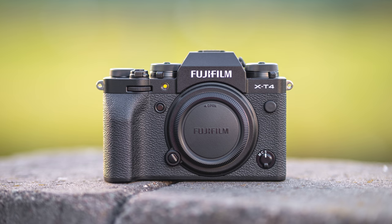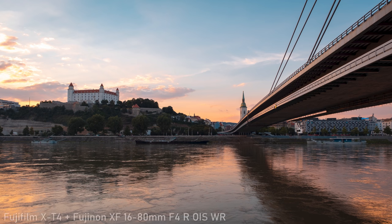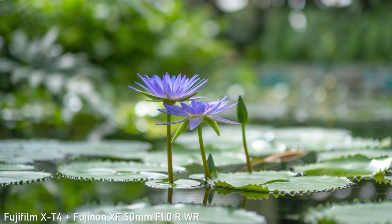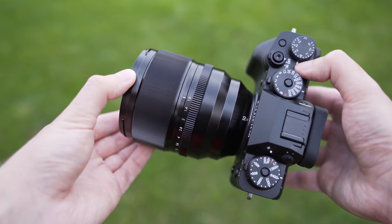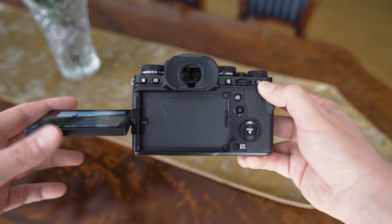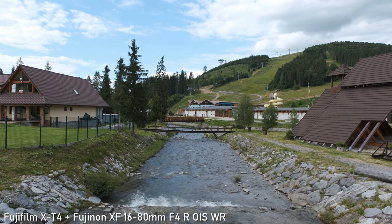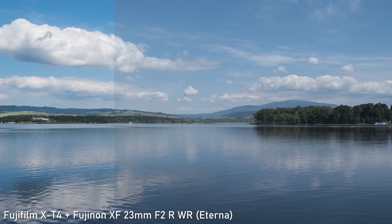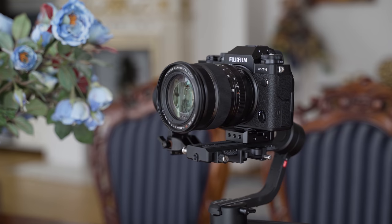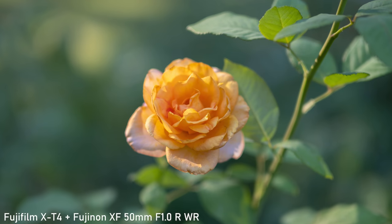X-T4 is currently the X-Mount flagship and the most feature-packed X-Mount camera. It still has the X-Trans sensor, but it is paired with very effective in-body image stabilization, great video specs and a much larger battery. X-T4 offers a good balance between the shooting experience and ease of use. It has plenty of controls, including dedicated exposure dials and a 4-way pad. The EVF and monitor on the X-T4 are very good, and the autofocus also works well after the firmware updates. It can shoot 4K DCI up to 60p internally in 10-bit, so it is one of the most capable mirrorless video cameras. Fuji also has some versatile lenses such as the 16-80mm or their compact f2 primes.